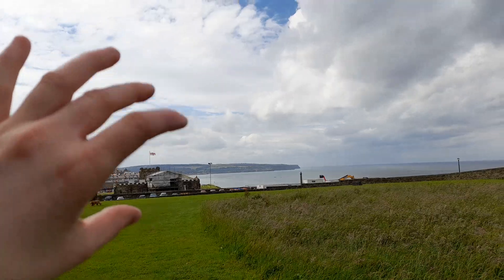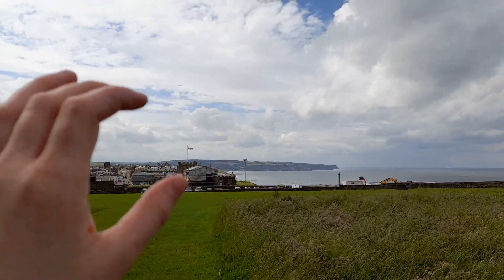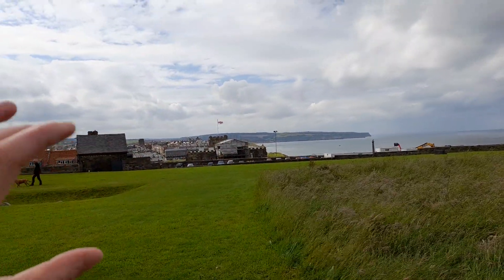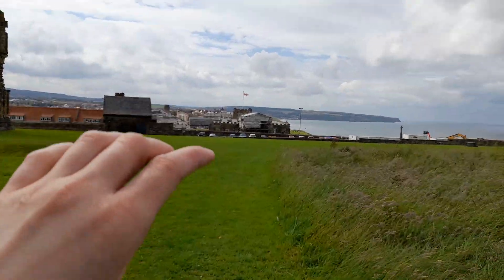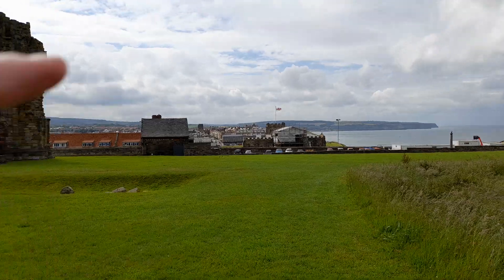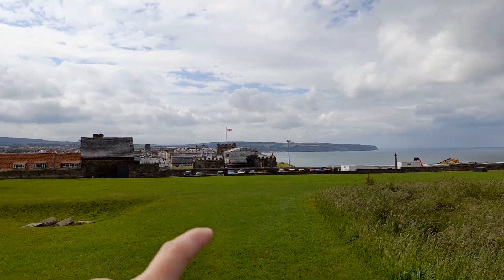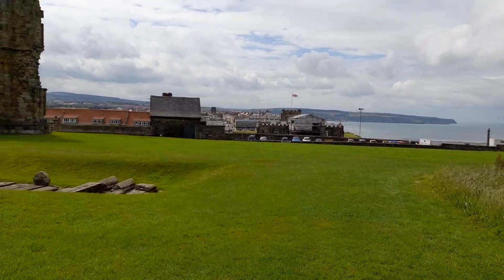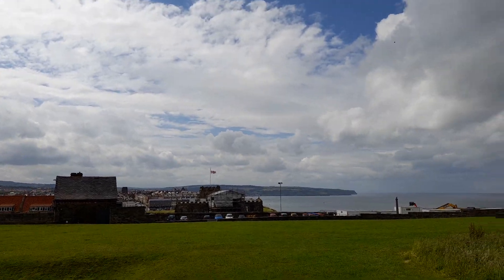The ship crashes — there is an accident because Dracula has killed everybody on board. So Dracula is the only person left standing. He turns into a black dog, jumps onto the sands, onto the beach, onto the shore. Then he runs up the 199 steps, goes to the graveyard — the cemetery — around the church with the flag, and hides in one of the graves. That is one of his first British victims.